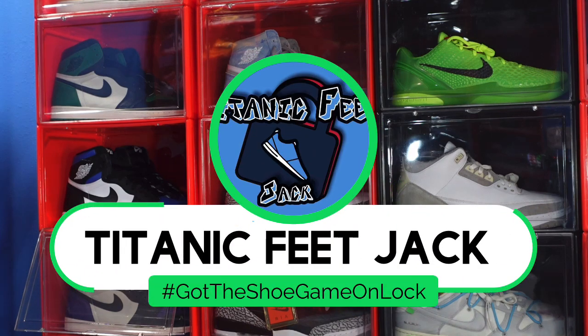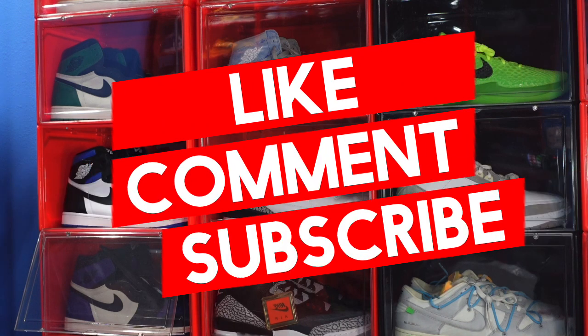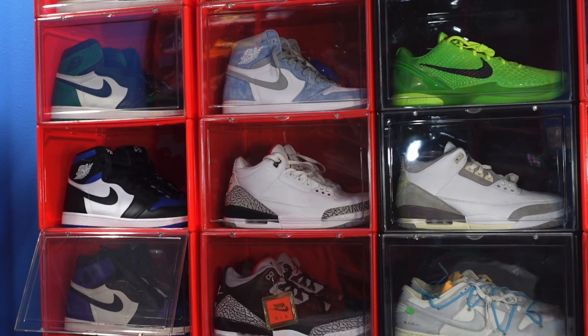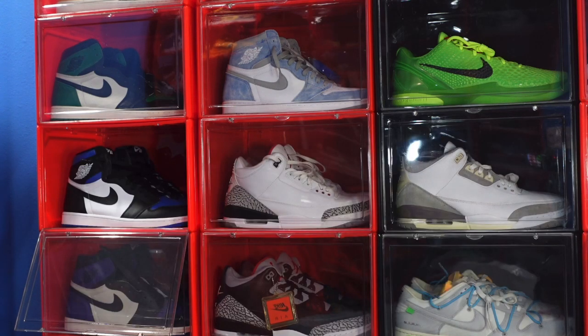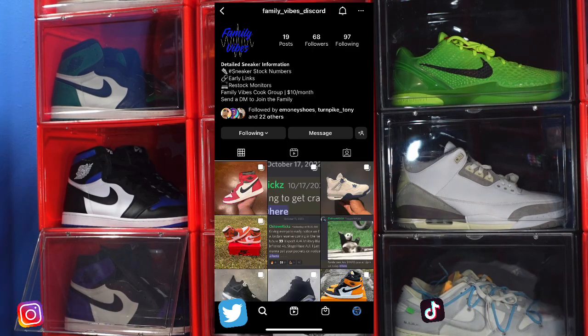What's going on guys, it's Titanic Feet Jack and I'm back. Y'all asking a couple things — I'd like you to hit that like button on this video, leave a comment on the sneaker we're about to look at today, hit those notification bells so you'll be notified every time I upload a video on this channel. If you want to interact with me further than YouTube, there's my socials down below.